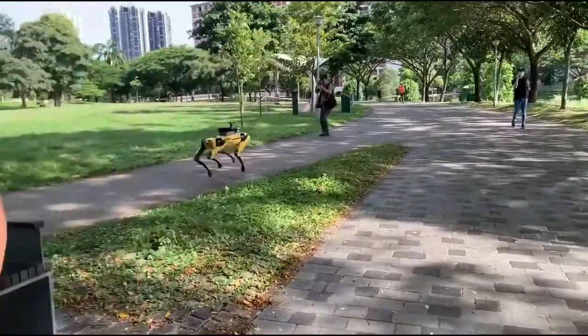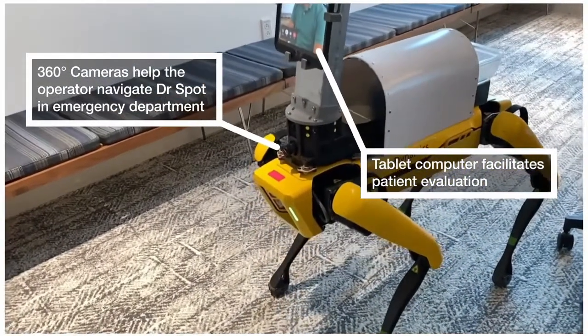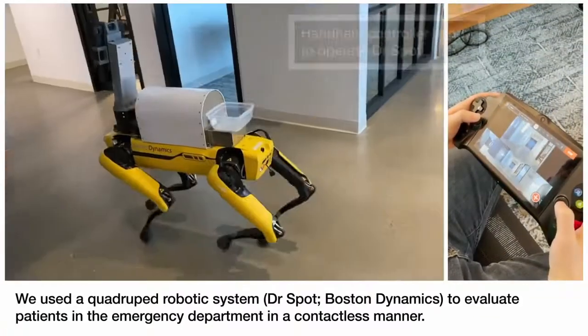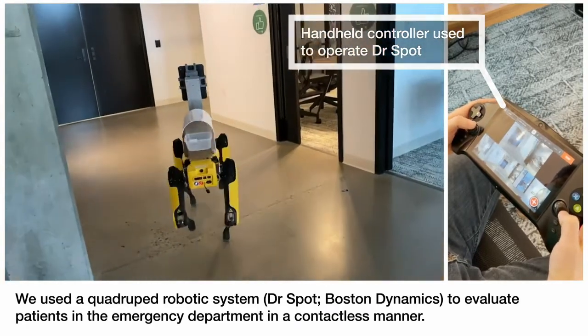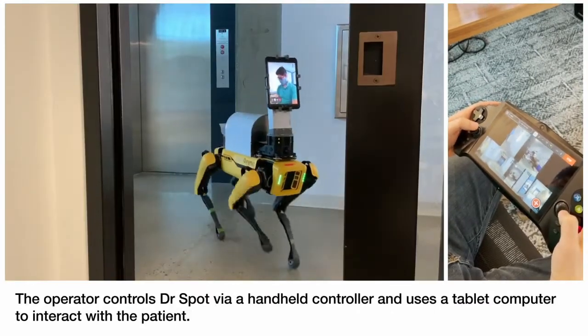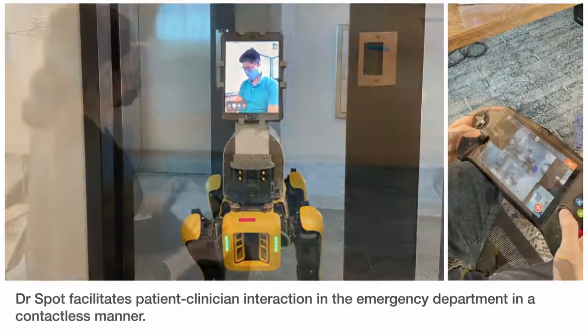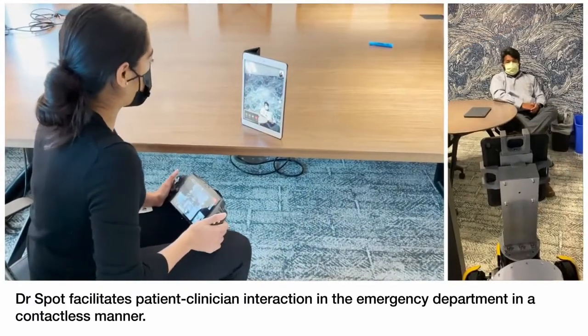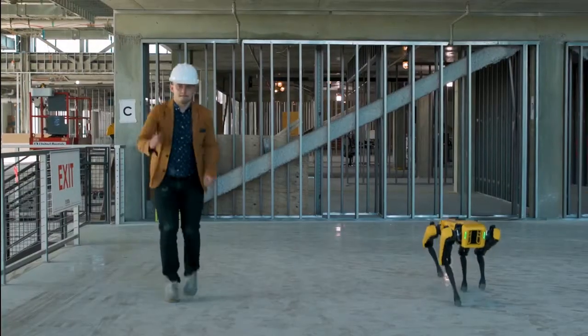Thanks to the pandemic, it's Dr. Spot now. Dr. Spot was introduced to 40 patients at a women's hospital in Boston, where doctors and nurses could interact with patients via an iPad attached to Spot. The Dr. Spot payload includes sophisticated cameras and computer vision to identify a person's face even when they're wearing a mask. It can also assess body temperature, breathing and pulse rates, and uses special lens filters to determine blood oxygen saturation.